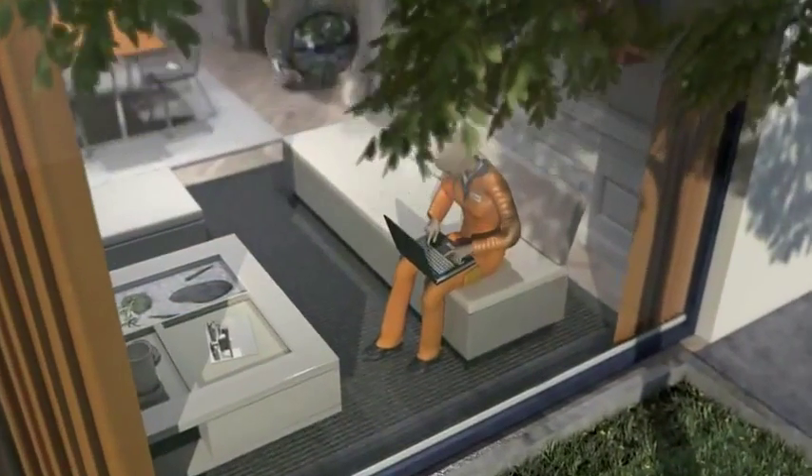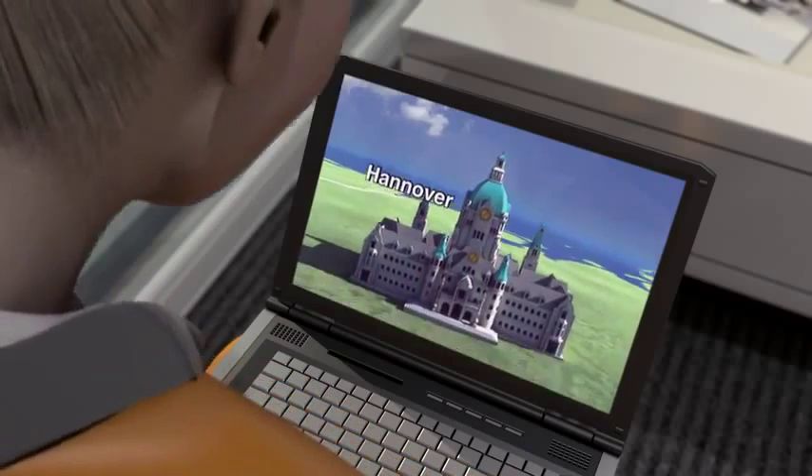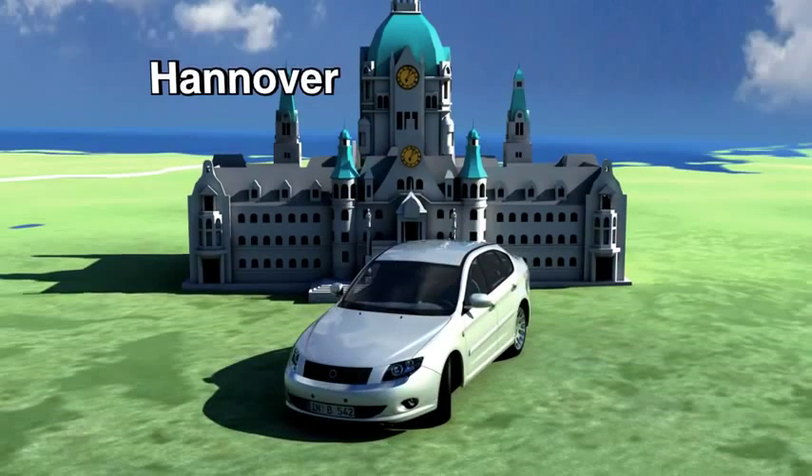First of all, Tina looks at the energy efficiency of the tyre, or the influence on her vehicle's fuel consumption. Reducing the rolling resistance always saves fuel and with it CO2 emissions.